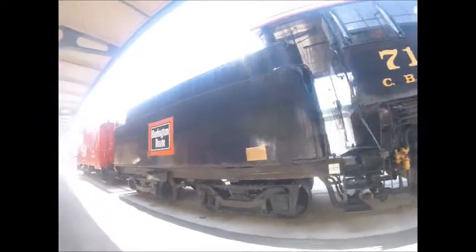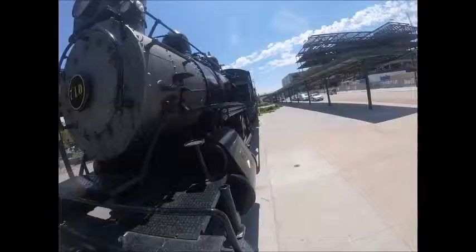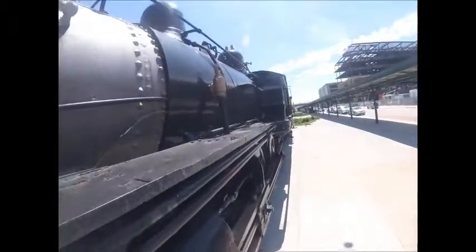Also, Chicago Burlington and Quincy 710 was renumbered to 910 to open the 700 slots for F7 diesels.